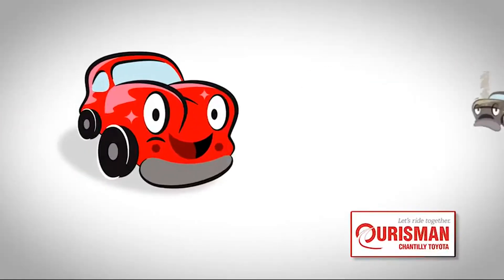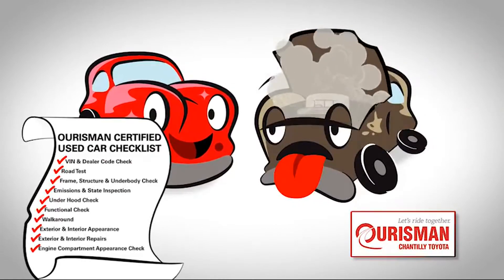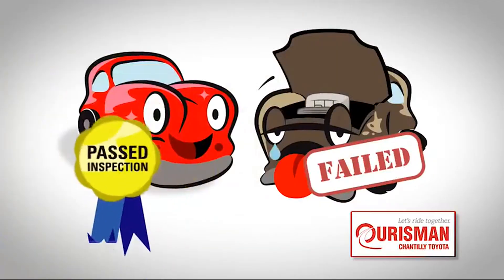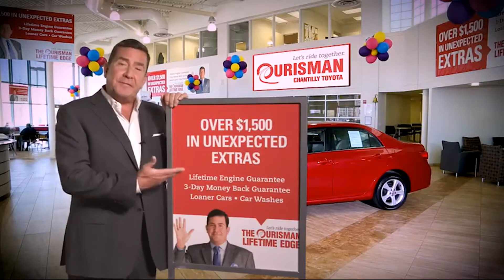Not just any vehicle makes it onto an Oarsman used car lot. Each one undergoes a rigorous process. If it doesn't pass, it doesn't join our family. All Oarsman pre-owned vehicles are backed by our lifetime edge with up to $1,500 in extras,